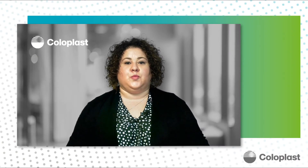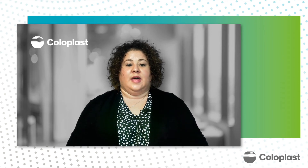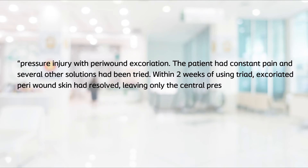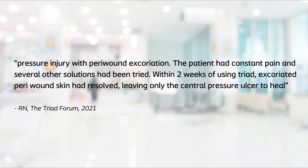That's a great example showing how Triad can help resolve complications related to wound exudate getting in contact with the peri-wound skin, especially in wounds that are already difficult to heal. Here is another example where Triad was able to resolve peri-wound maceration in a matter of days. In this first photo, a 60-year-old male admitted with a wound to the left leg due to lymphedema had extensive peri-wound maceration. By day two, or 48 hours after using Triad, the maceration had resolved and the inflammation and redness had also resolved. One Triad forum experience also describes a pressure injury with peri-wound maceration resolved within two weeks, leaving only the central pressure ulcer to heal.